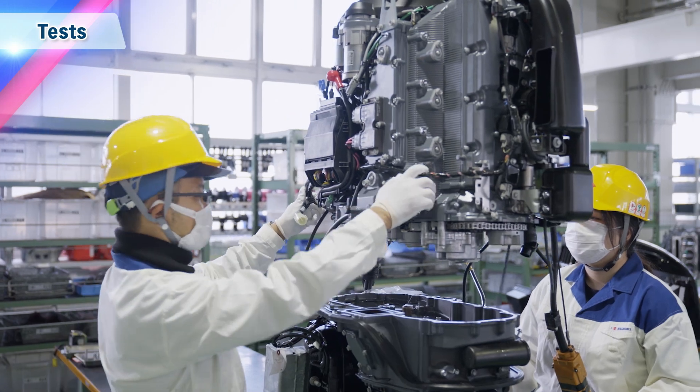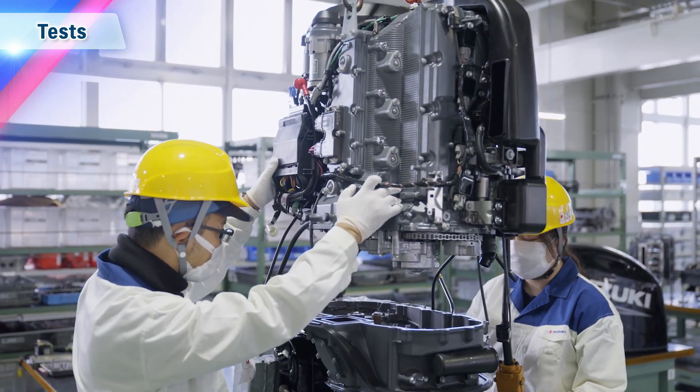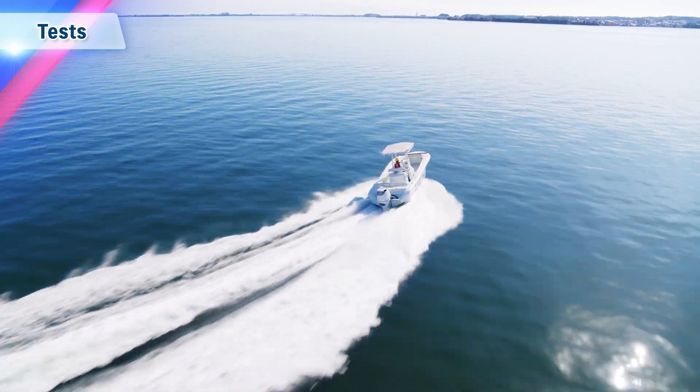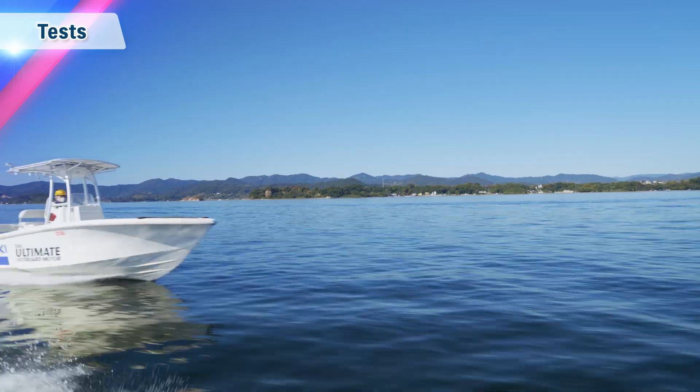This is how tests, verifications and assessments are carried out repeatedly, while also reviewing the designs and performance in developing Suzuki's outboard motors.